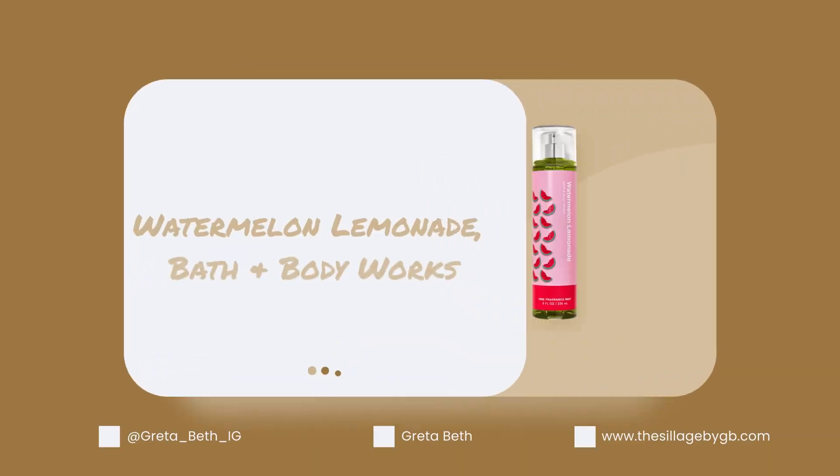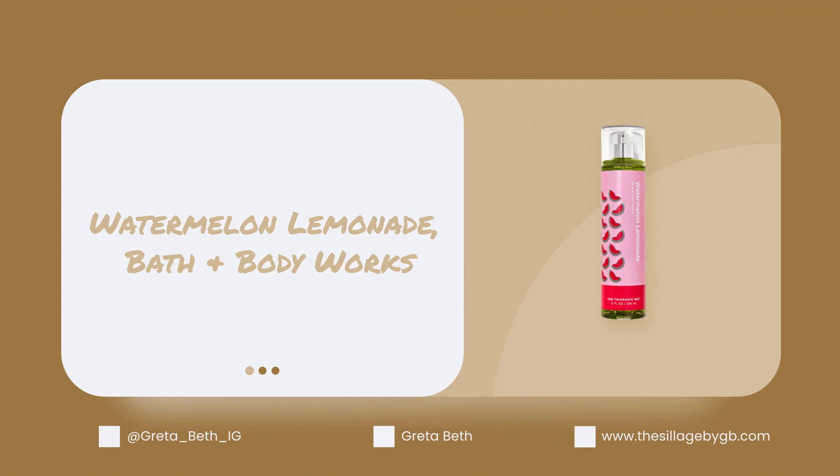It could be great for layering when you want to amp up that sweet fruit. Watermelon is having a moment — it's one of the main notes in Dolce & Gabbana Light Blue, which was always my summer go-to. I've always been a big fan of Bath & Body Works Watermelon Lemonade; they have new packaging this year. It's just watermelon and lemon, not that intense, but it goes really well with the watermelon.